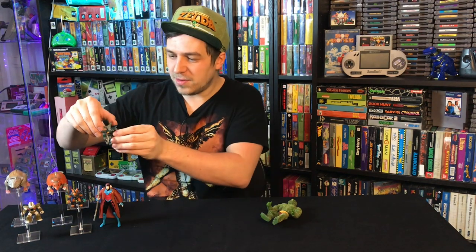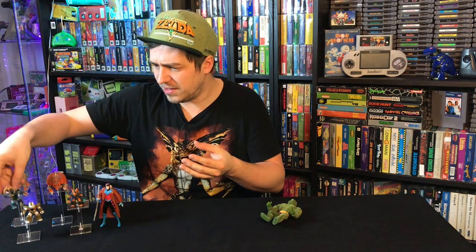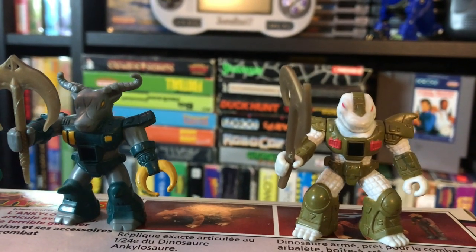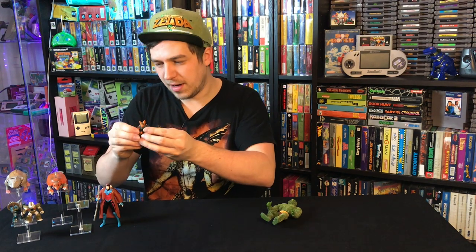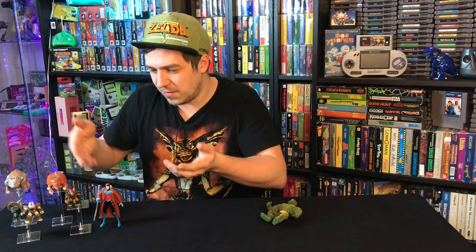Now the Battle Beasts — these two came with their weapons and I didn't have them yet. I don't have a lot of Battle Beasts so I'm always looking for new ones. They were five euros apiece. Unfortunately one of them used to have wings — I think he's a bat Battle Beast — but the wings are missing, so I'll probably have to upgrade that one. The other two I'm keeping as-is.